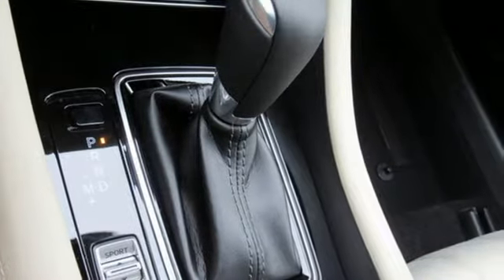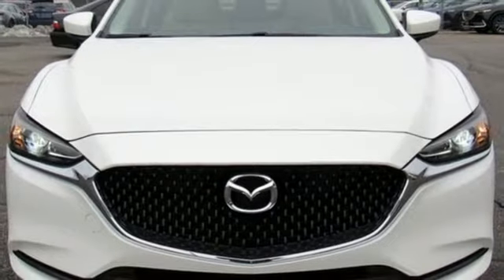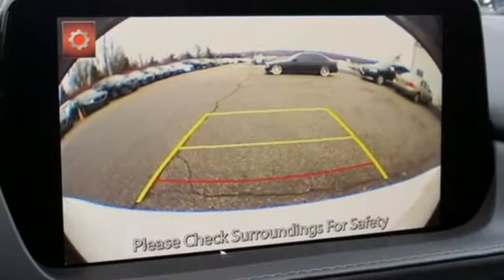Inline four-cylinder engine, aluminum wheels, gas pressurized shocks, and LED low and high beam headlights.